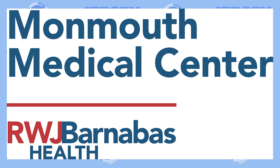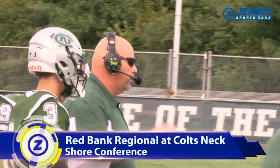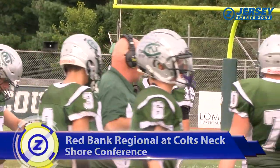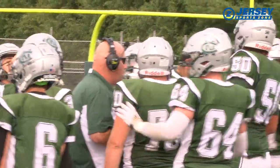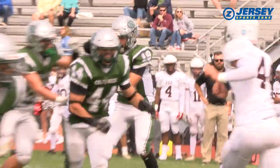Jersey SportsZone's coverage of Red Bank Regional is brought to you by Monmouth Medical Center in Long Branch. Matt Ahern and Colts Neck turned heads with a convincing 35-0 win over Manalipa last week to earn the Cougars' first win. Colts Neck looks for two in a row, hosting Red Bank Regional in the first quarter.